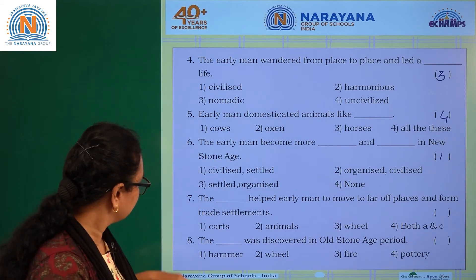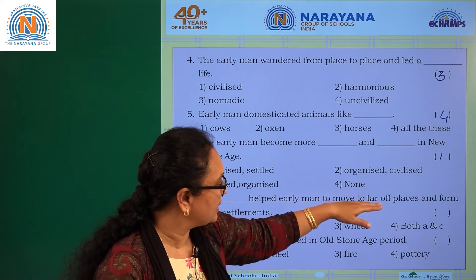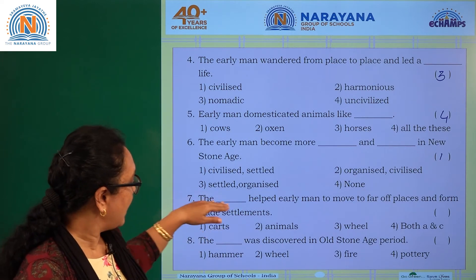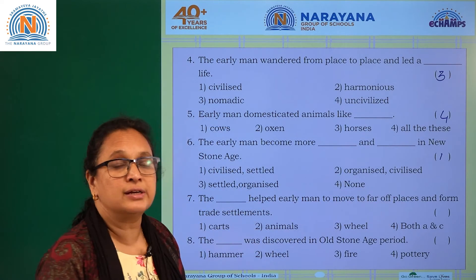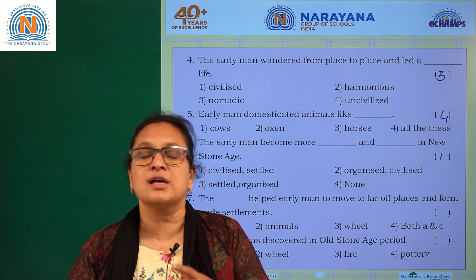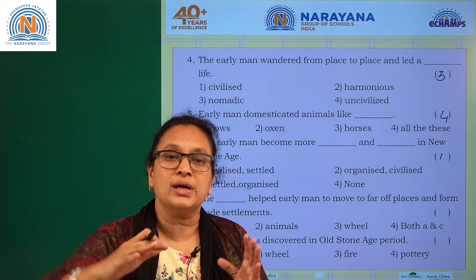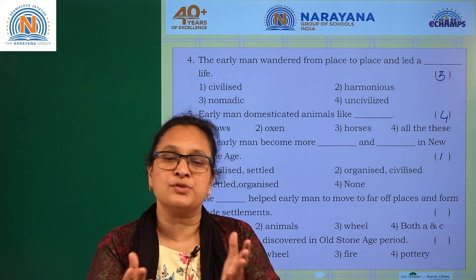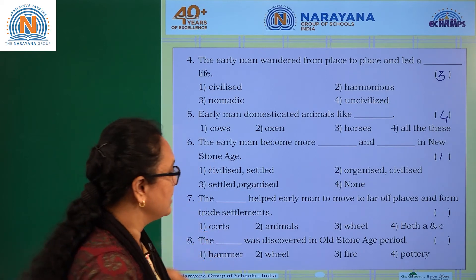Question seven: what helped early man move to far-off places and form trade settlements? When the wheel was invented in the New Stone Age, they discovered that a cart could move from one place to another far away. The cart helped them with transportation and for business purposes. The answer is option one — the cart.